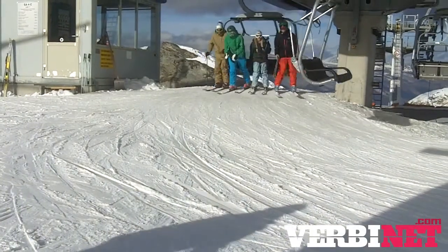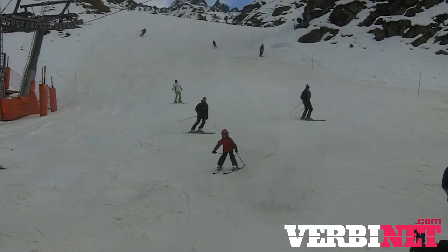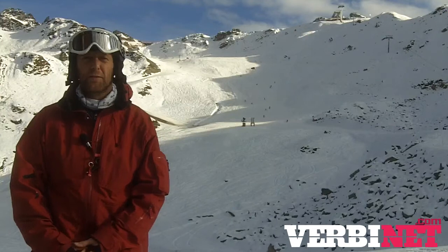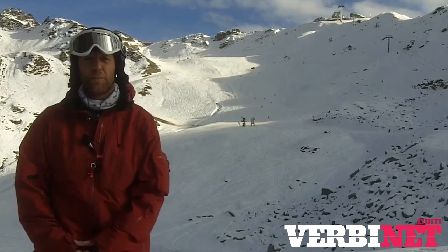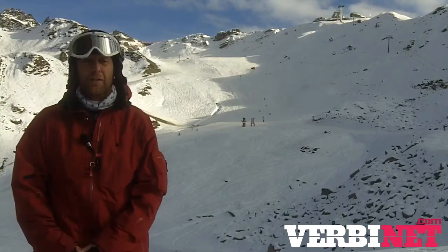We have got quite a big storm system moving in off the Atlantic and it's going to bring us some heavy snowfalls, starting at the beginning of next week and going all the way through next week as well, with a peak in the middle of the week when we've got some pretty heavy snowfalls and also some very cold temperatures down to minus 30, with the freezing level dropping as low as sea level.